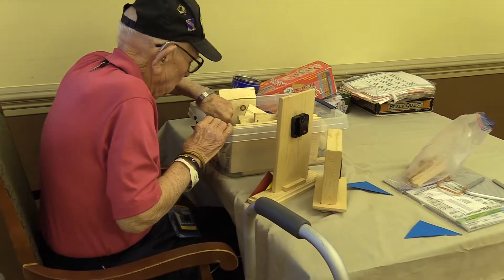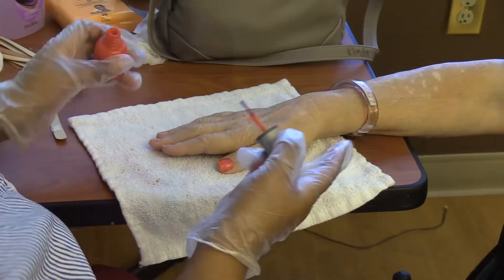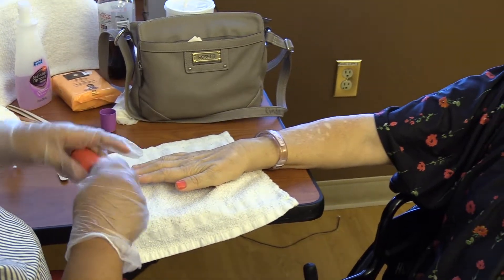We have a reading group here, like a book club. We do bingo a couple times a week. We try to do different events once a month, and once a month we do a birthday party for all the residents who have birthdays — cake, ice cream, with the little party balloons and stuff like that. The residents really like that.